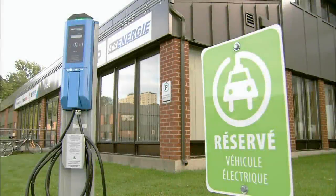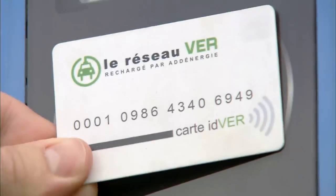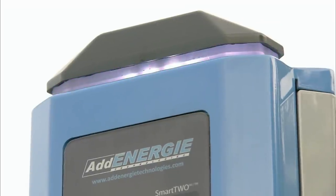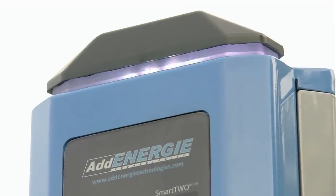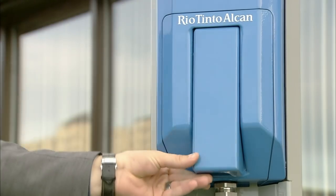Charging stations provide electricity to customers with electric vehicles. It's simply a matter of swiping an access card across the reader, waiting for the station to communicate with a cloud-based server to verify the customer's account, and then plugging the charging station connector into the vehicle.